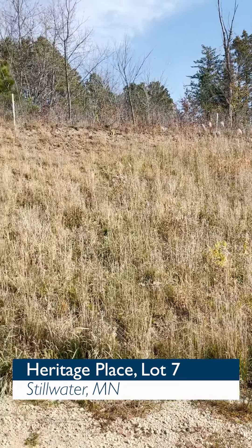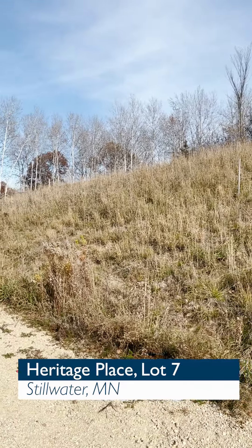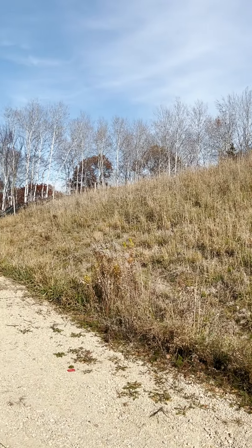Up here at Heritage Place in Stillwater, it backs up to the Stillwater Country Club golf course and has the most amazing views. The lot we're on is available — it's lot seven, and we're told it has the highest views in the city of Stillwater.